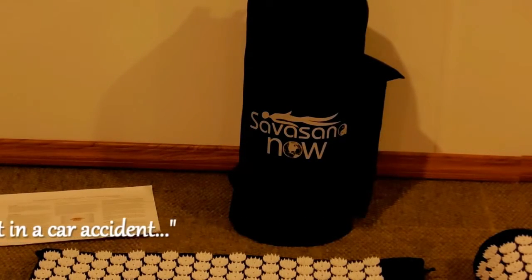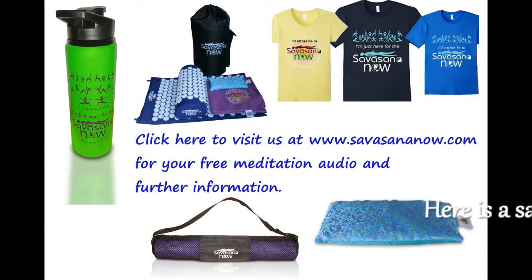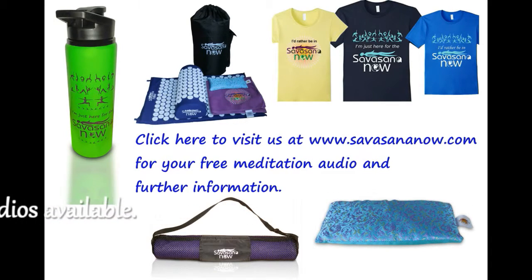We also have guided meditation audios available to you. As you begin your Shavasana, lie down on your back.